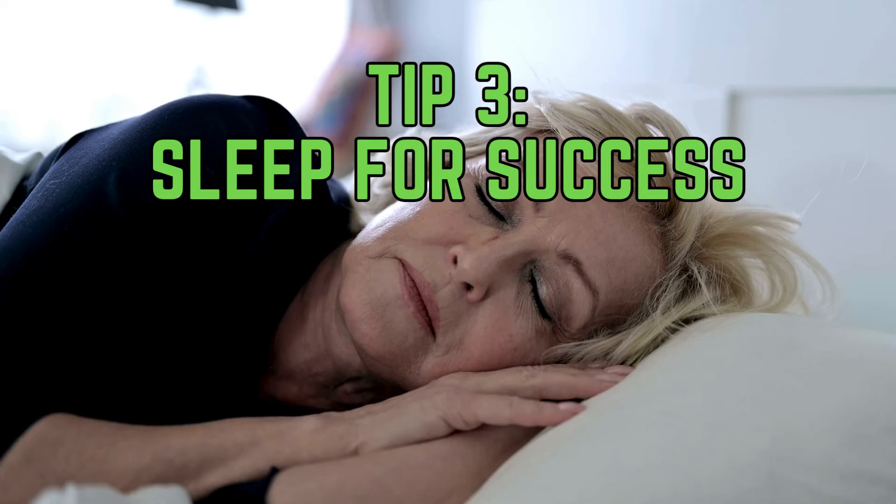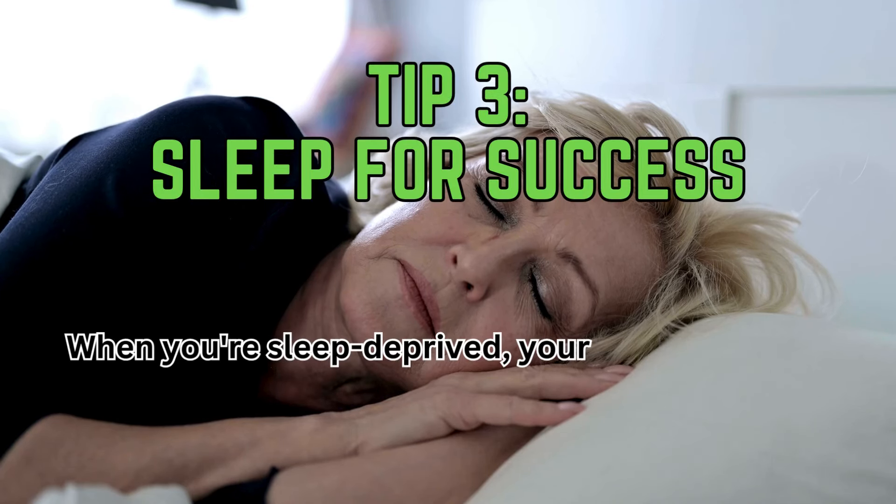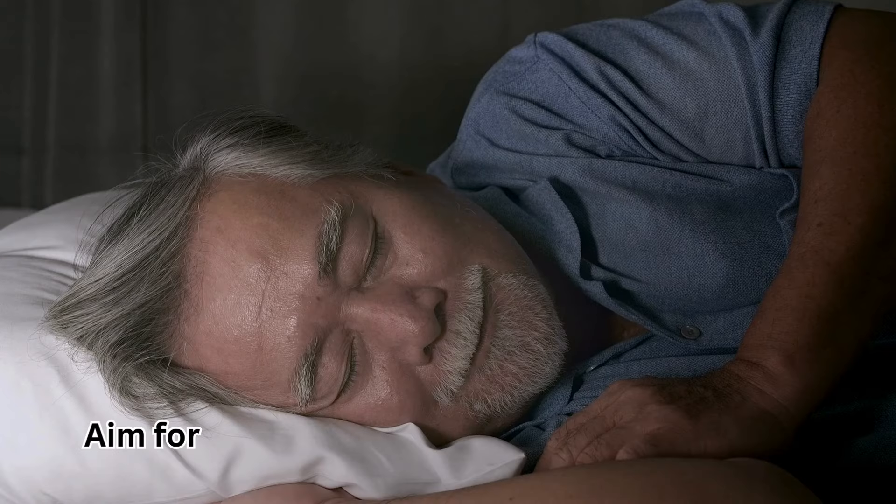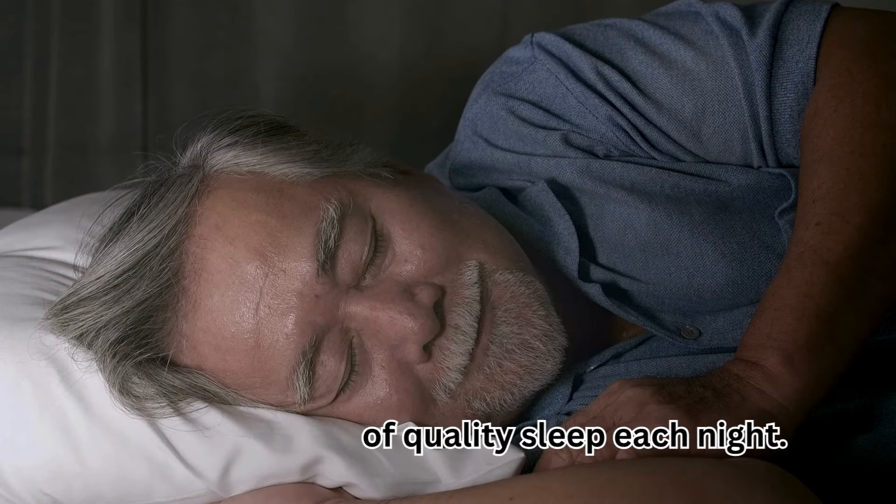Tip 3: Sleep for success. When you're sleep-deprived, your body produces more stress hormones that can hinder metabolism. Aim for 7-8 hours of quality sleep each night.